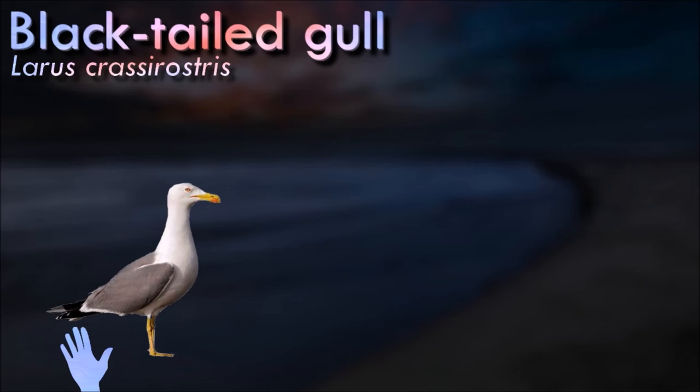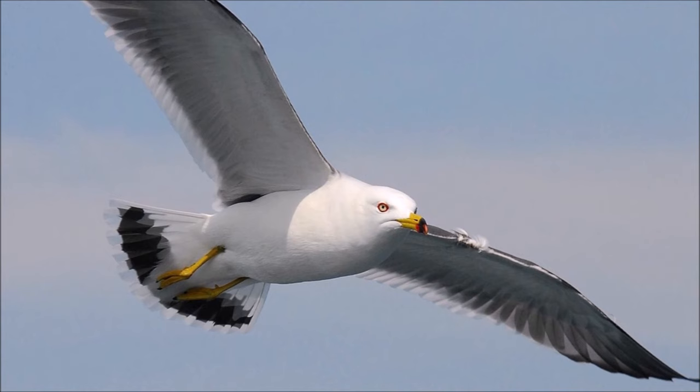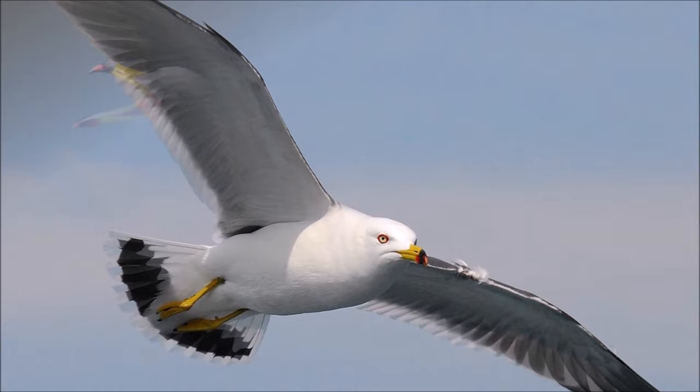The black-tailed gull feeds mainly on small fish, mollusks, crustaceans, and carrion. The species often follows ships and commercial fishing fleets. It also steals food from other seabirds. Gulls are typically medium to large in size, usually gray or white, often with black markings on the head or wings. They typically have harsh wailing or squawking calls, stout, longish bills, and webbed feet.